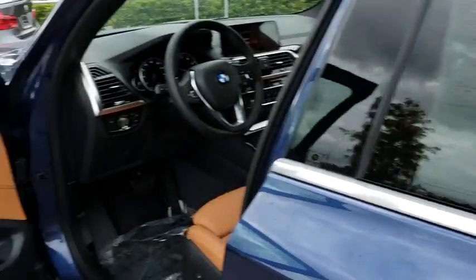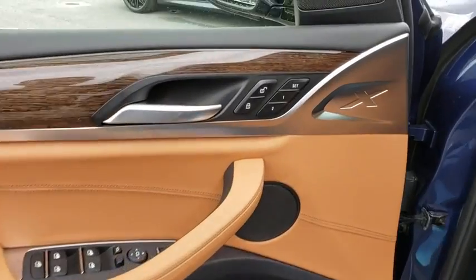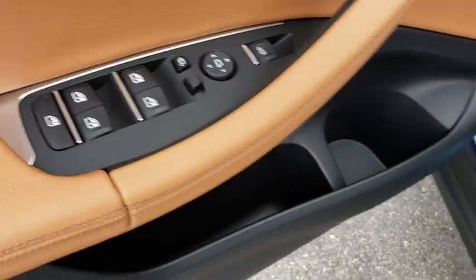Panoramic moonroof, Bluetooth, leather-wrapped steering wheel, adjustable steering wheel, power steering, cruise control, four-wheel disc brakes, auto-dimming rear-view mirror, aluminum wheels, keyless start, floor mats.